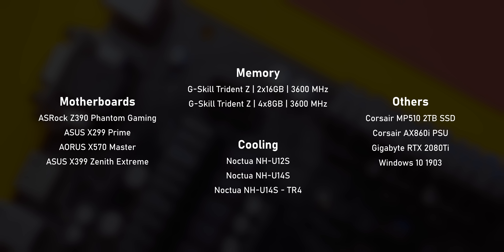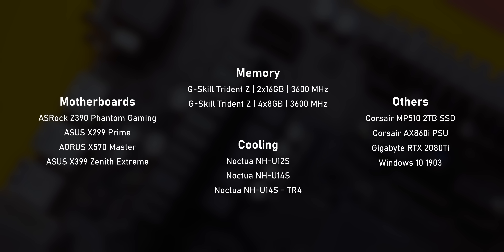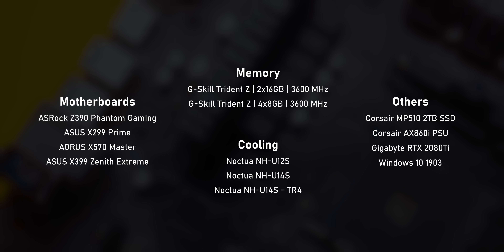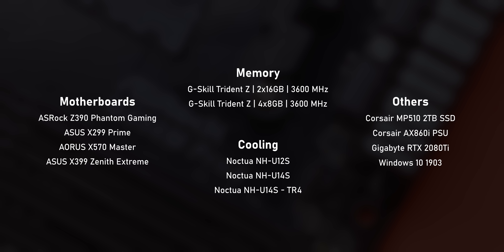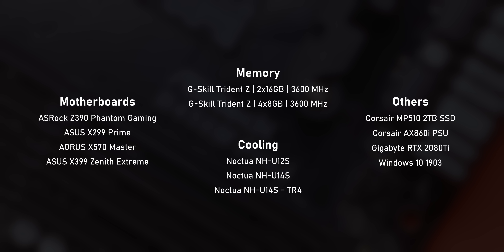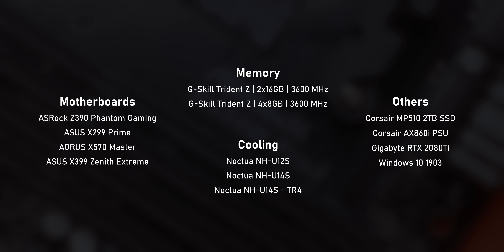I do want to mention that we have replaced our testing procedure. We've eliminated a lot of synthetic benchmarks and replaced them with more real-world use case scenarios. Generally, all of our test systems are the same — using 32GB of memory clocked at 3600MHz, a GTX 2080Ti, a Corsair MP510 2TB SSD, and a Corsair AX860i PSU. All motherboard-specific enhancements were disabled. For cooling, a Noctua NH-U12S heatsink is always used, except for X399 and X299, which are cooled with the Noctua NH-U14S.